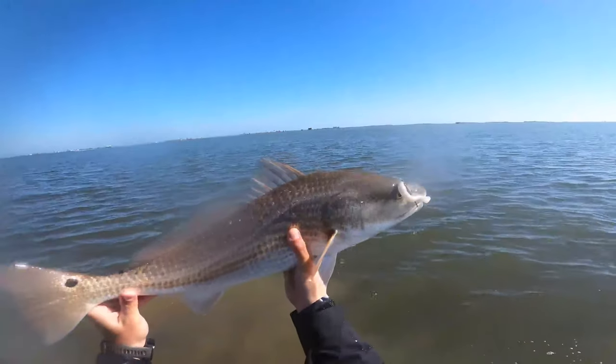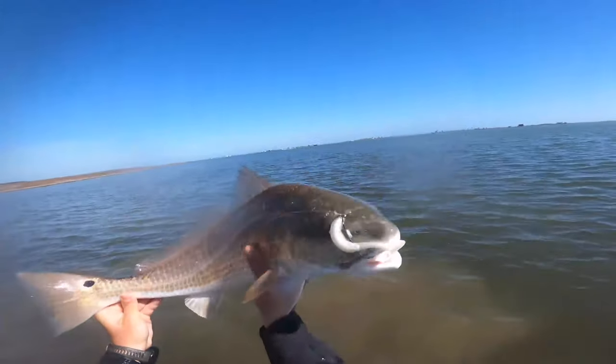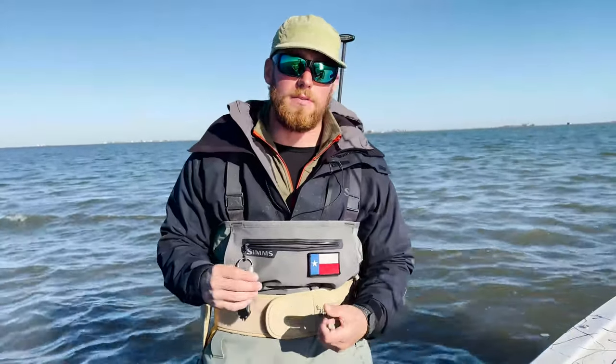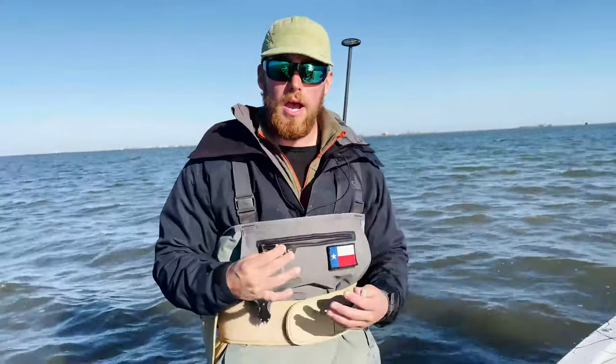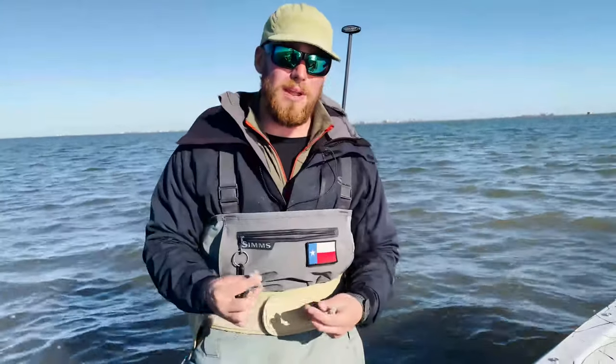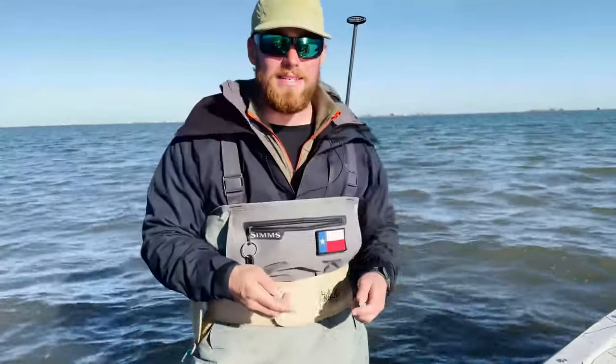Now there are other options you can use — small crustacean profiles that are very prevalent in the winter — but I do like to use paddle tails because I can cover a lot more ground with them, they're much faster to fish, and they provide really great vibration in murky water like we've got today.